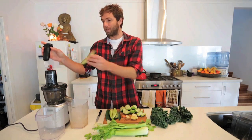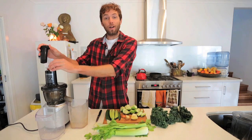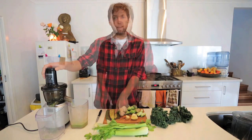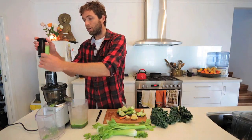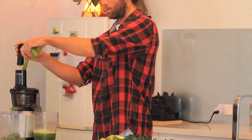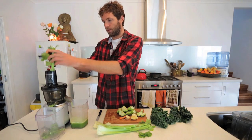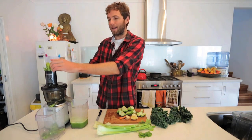I'm going to start with some cucumbers, which are so hydrating and alkalizing for your body, which basically means it balances the natural pH within your blood. Next, also really alkalizing, is the celery. When I'm making green juices I make the base predominantly out of celery and cucumber because they're both so ridiculously good for you — low in sugar and high in alkalinity.